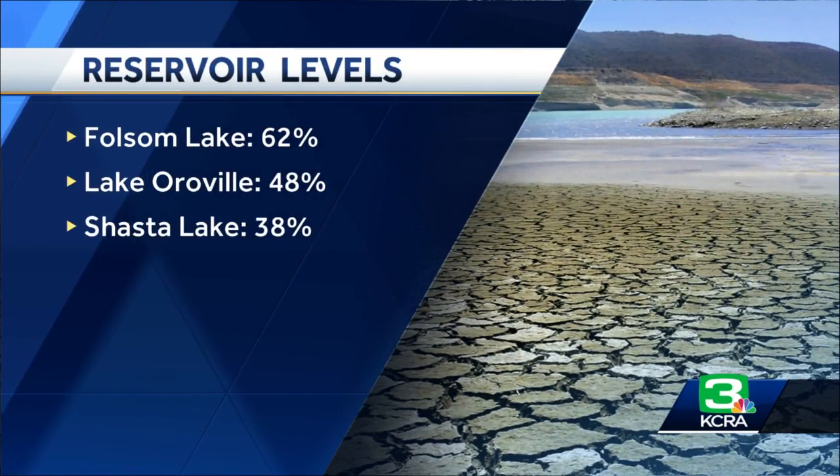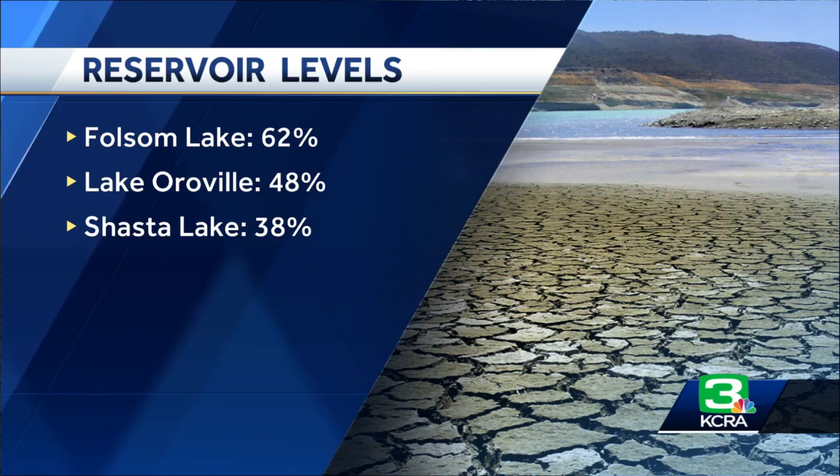Here's a look at some of our other reservoirs. Lake Oroville is at 48% of capacity, and Shasta Lake is at 38%.